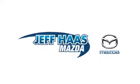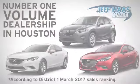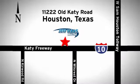Jeff's Mazda is the number one volume dealer in Houston. We'll do everything we can to make sure you drive away in a quality vehicle at a great price. We're conveniently located off the KT Freeway.